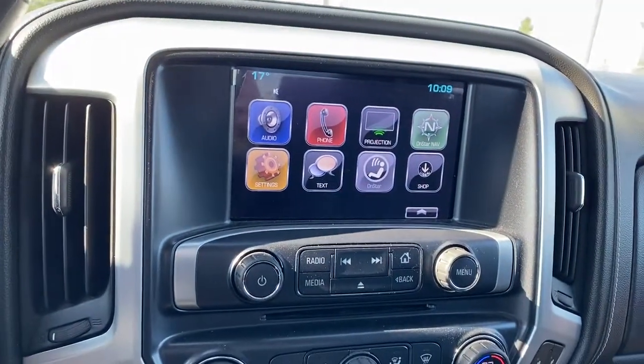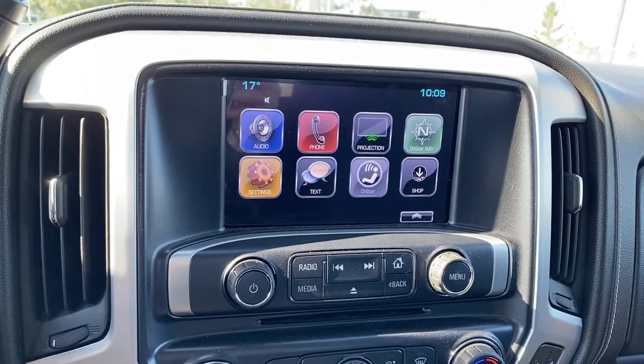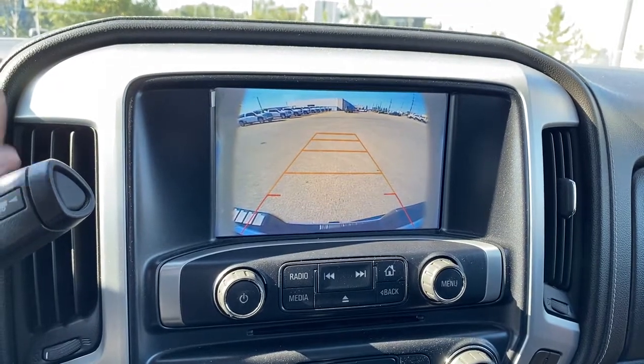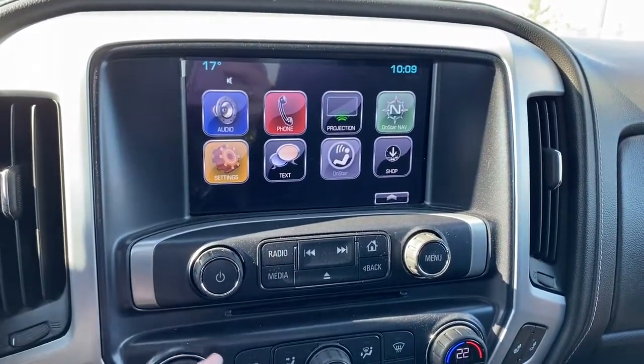This is GMC's infotainment center. This touch screen displays the outside temperature, the time, and it also doubles as our backup camera with guidance. The hard buttons for our media controls are down below.